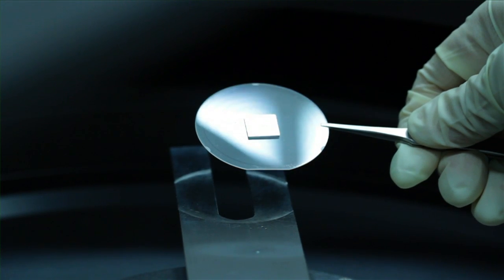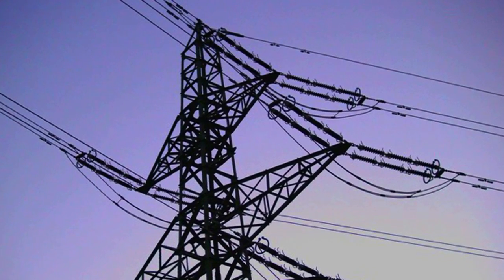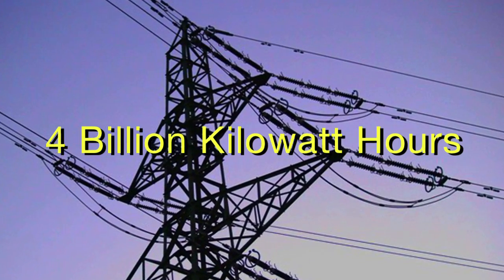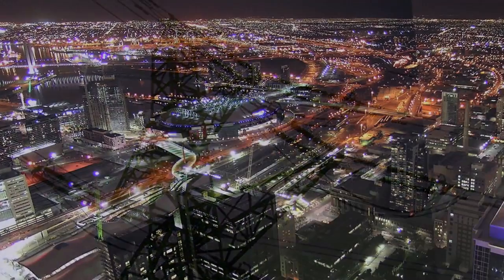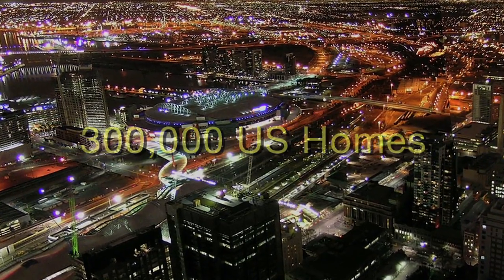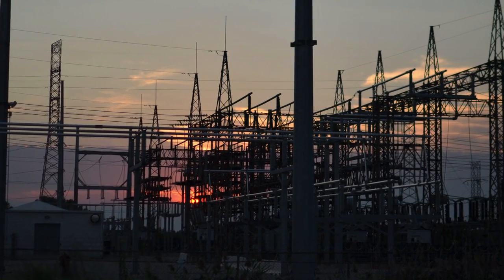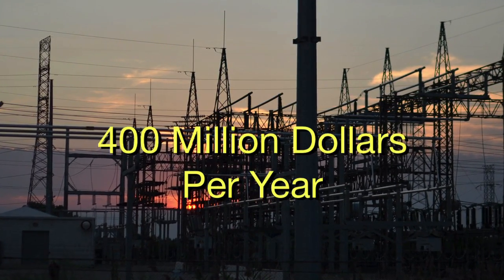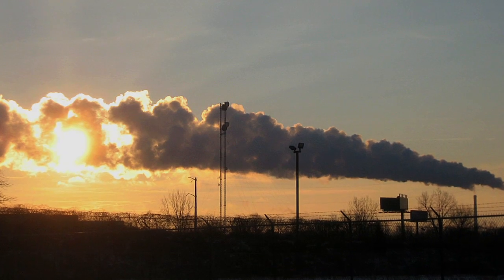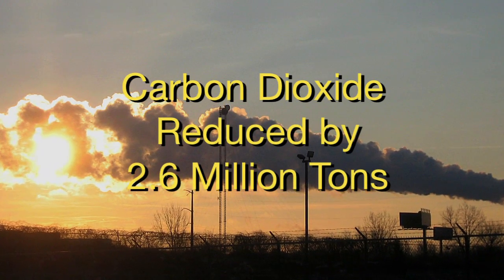By adopting my invention, every year we can save energy by four billion kilowatt hours. That is enough energy to power 300,000 US homes. And by saving that amount of energy, we can have a financial saving of four hundred million dollars per year. In addition, we can reduce carbon dioxide emissions by 2.6 million tons.